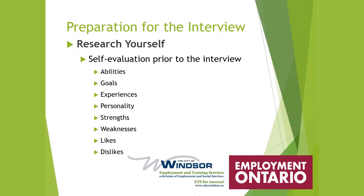In preparing for an interview you want to first start with researching yourself — a self-evaluation prior to going into the interview. You're going to look at your abilities, your goals, your experiences, your personality, your strengths, your weaknesses, your likes and your dislikes.